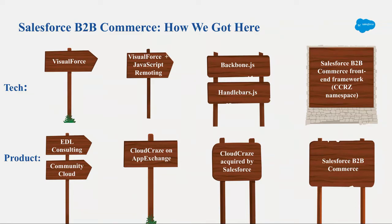A little bit of history: there was a consulting firm called EDL Consulting — it got bought by Simplus — that built the CloudCraze application, which was supposed to be commerce on Salesforce. It was later acquired by Salesforce and is now known as Salesforce B2B Commerce. The stack started with Visualforce, moved into Visualforce with remoting, and the current front-end technology is Backbone.js and Handlebars.